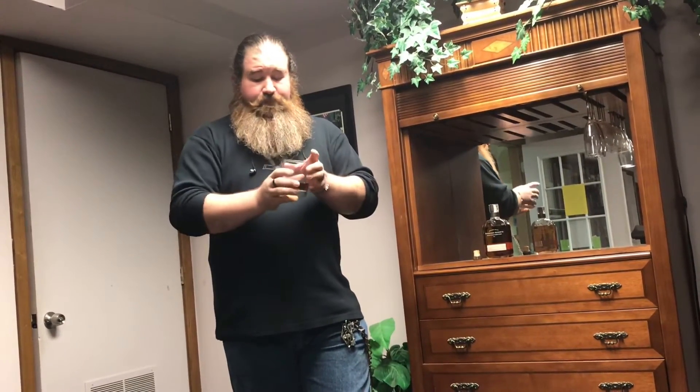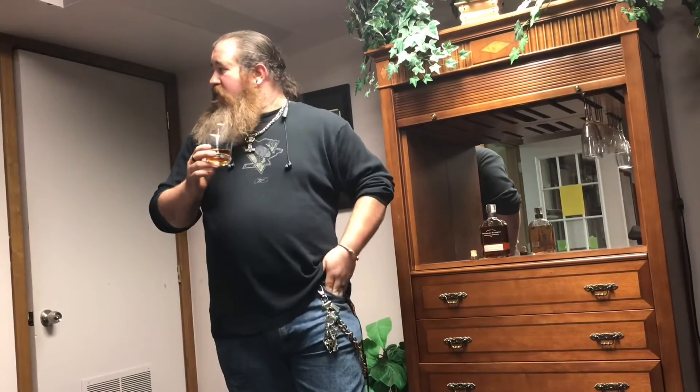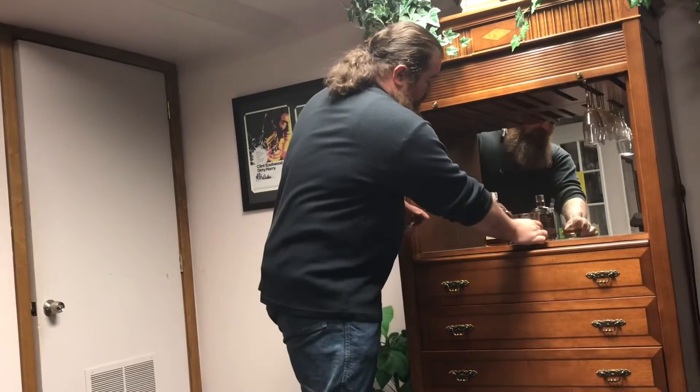It has a very crisp, fast finish. It definitely has what I lovingly refer to as the kerosene smell — it's got a full, strong nose to it, but in my opinion it's not a very pleasant nose. However, the overall taste of it is very, very good. I'd like to drink it, not smell it — so yeah, that's good stuff.